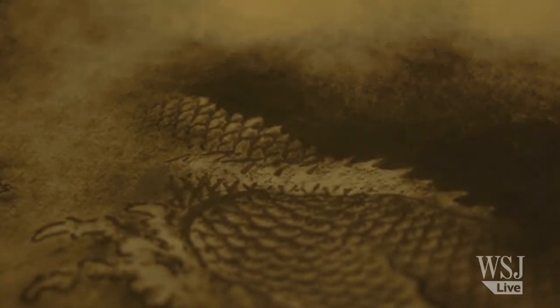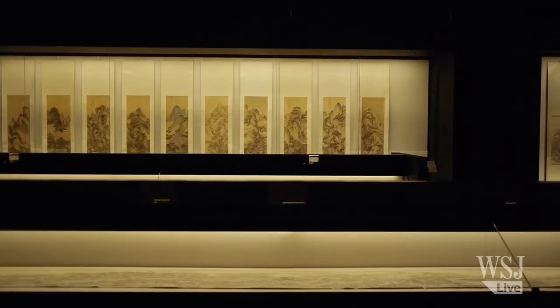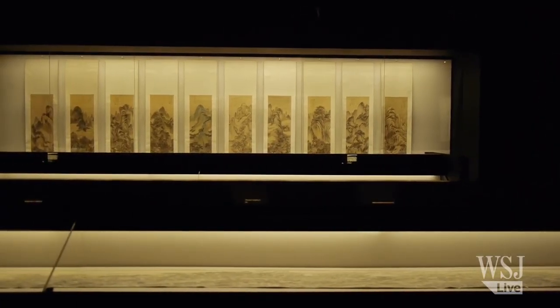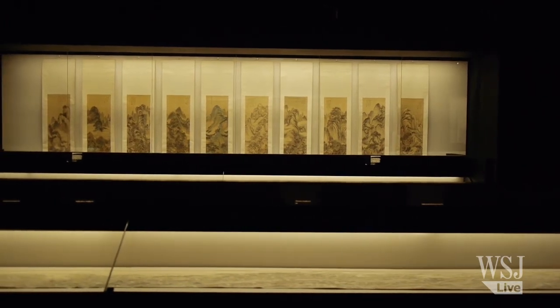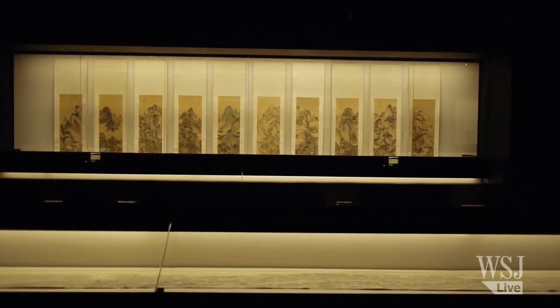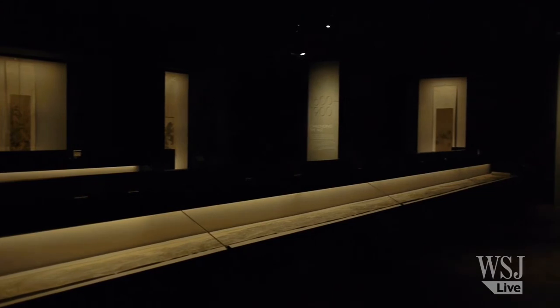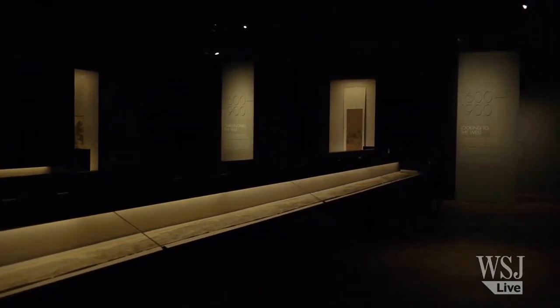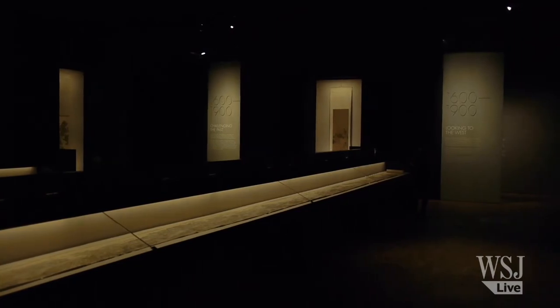It's quite challenging for modern museums as an institution to display Chinese painting. Because we have such precious, limited space of time to display these masterpieces, we decide to go against this tradition for displaying — we display them in their full lengths.